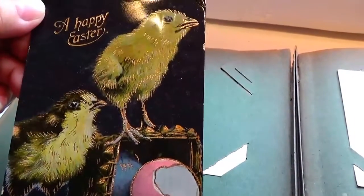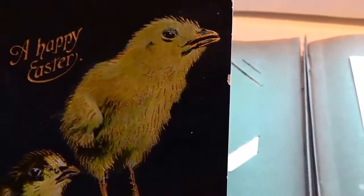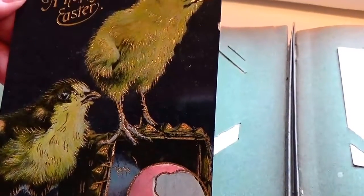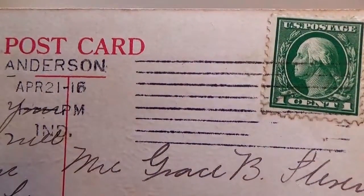Very different to see it with a black backing like that. A happy Easter — he looks so real, look at them. So pretty. And this one is 1916 with a one cent stamp.